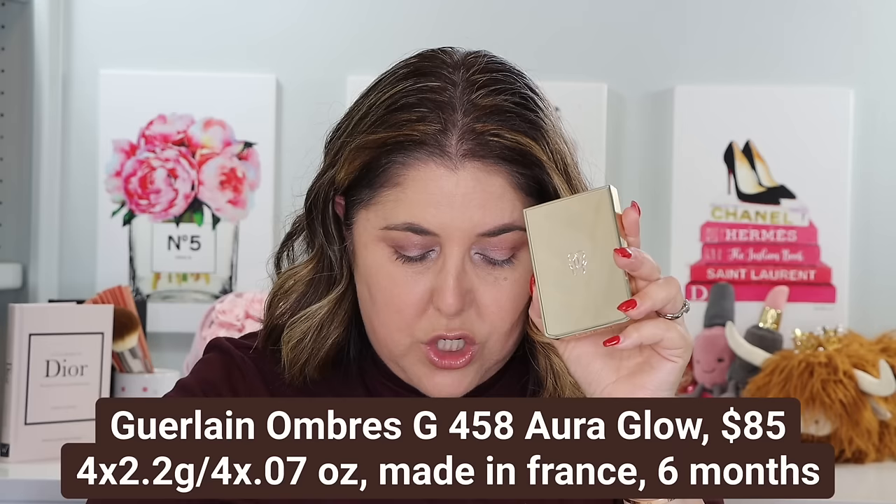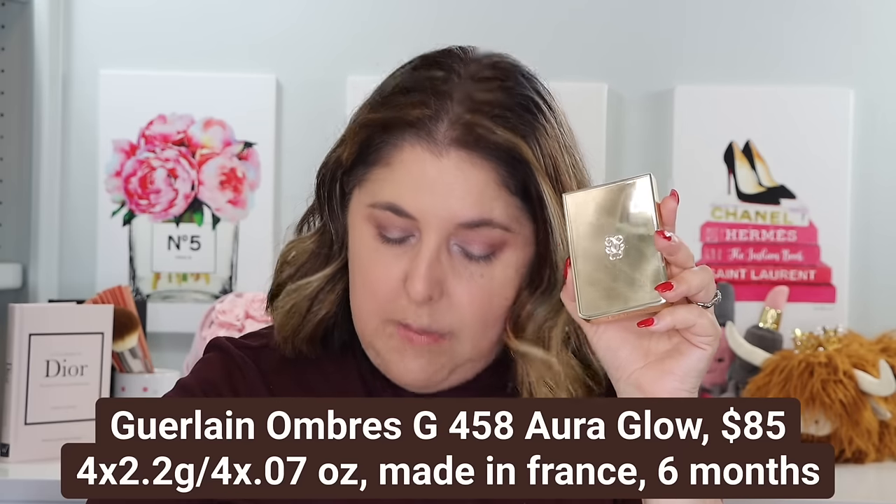Last but not least, already on my eyes, is a new limited edition palette from Guerlain — the Ombres G458 Aura Glow. I was told about this by Andrew at Neiman Marcus in Chicago on Michigan Avenue, the Lord of Luxury himself, and I was able to purchase it through him. This is $85 and limited edition. All of these products are luxury, so you're not going to get a deal — although the Hourglass will be discounted during the Sephora sale.